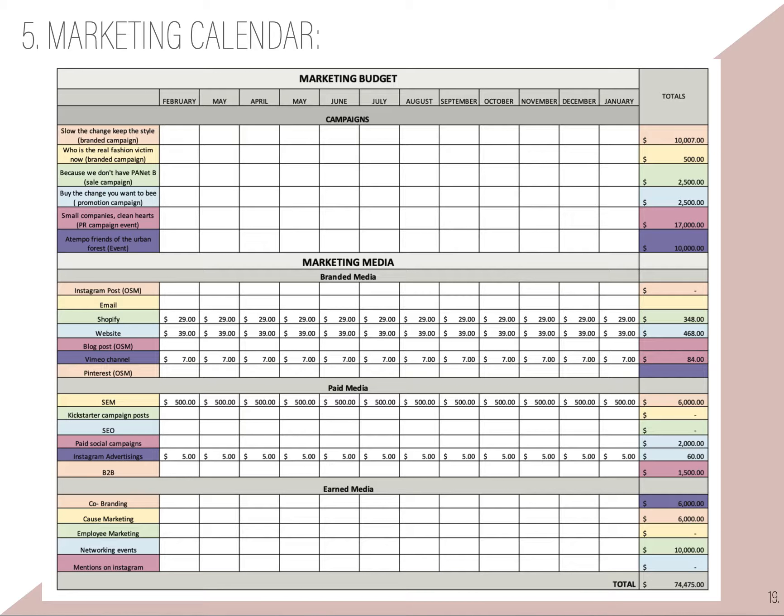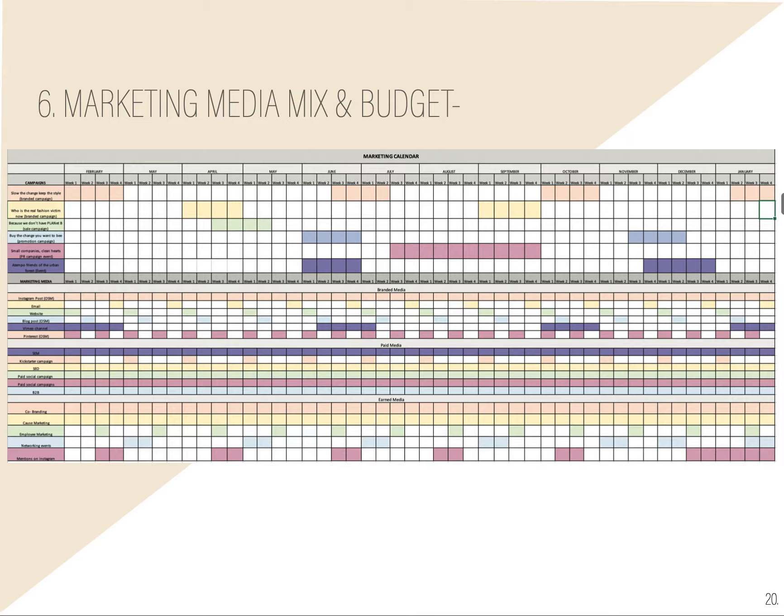Then we have our marketing calendar. I placed our main six campaigns there, and I divided the marketing medium into branded, paid, and earned. And then we have the media mix, which shows by colors which ones we're going to encourage or focus more on.